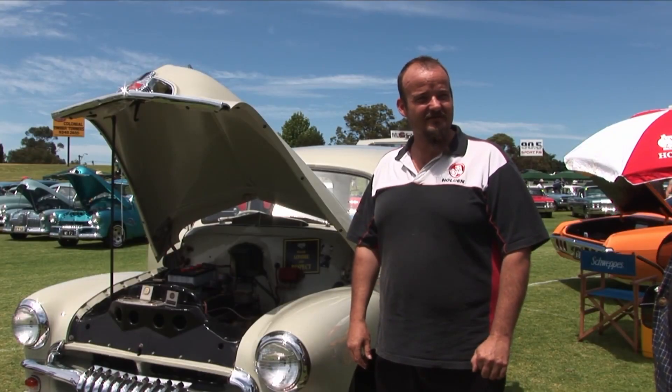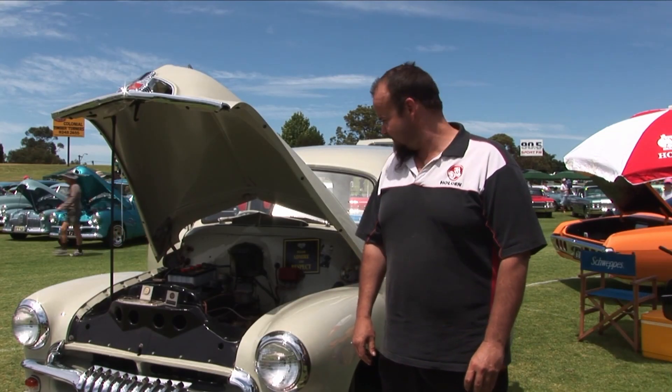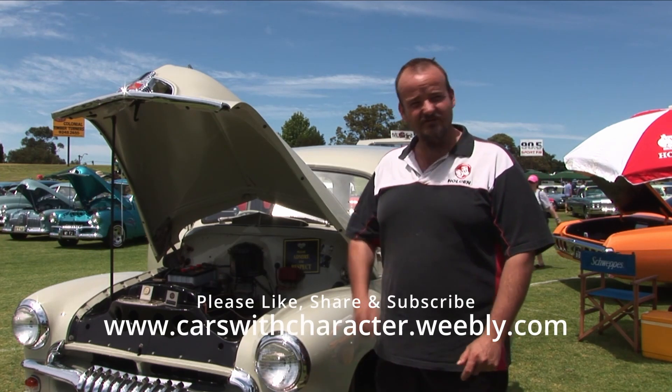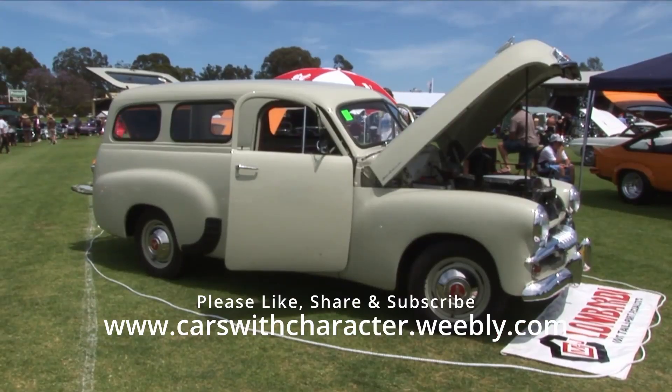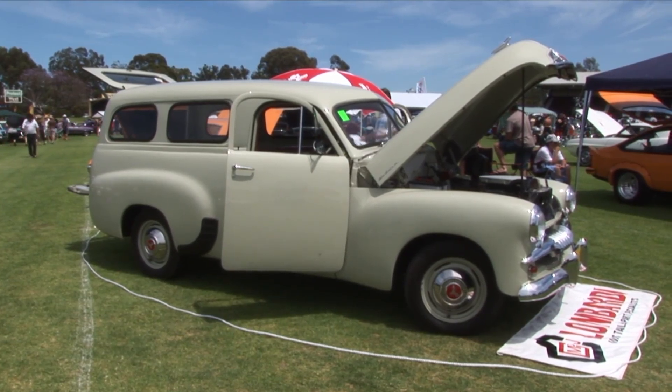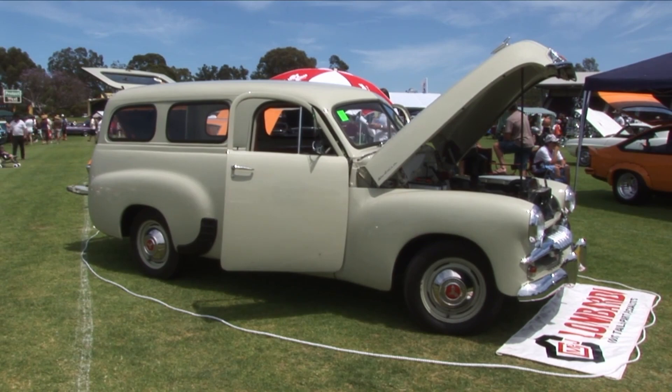Greg Hoffman, thanks for joining us. Tell us about this car — it looks very original but I can see you've done some work on it. Yeah, we bought it as a hotted-up van — red motor, disc brake front end, bubble windows, it was all bucket seats, everything.